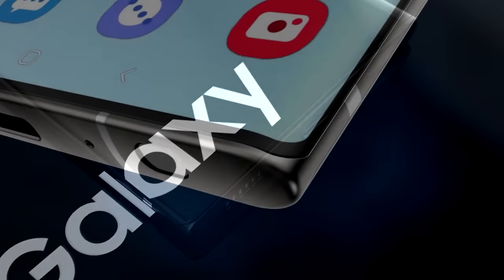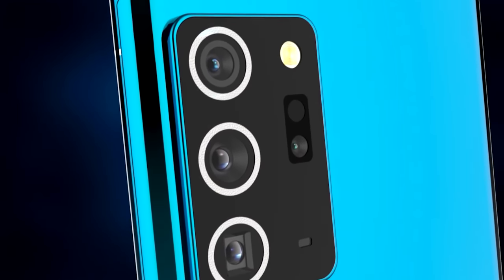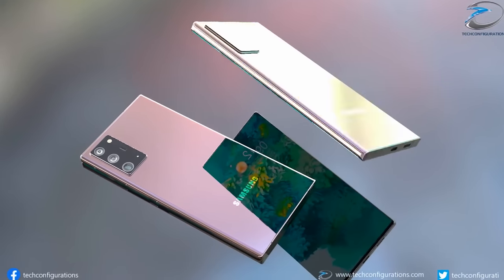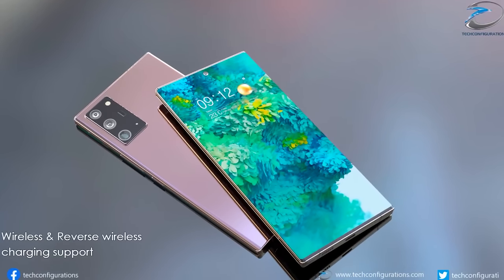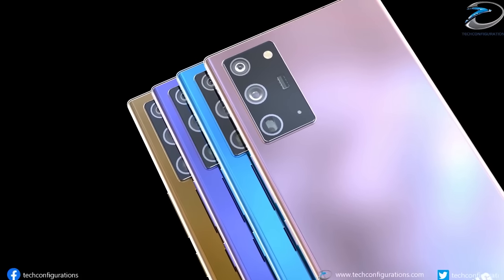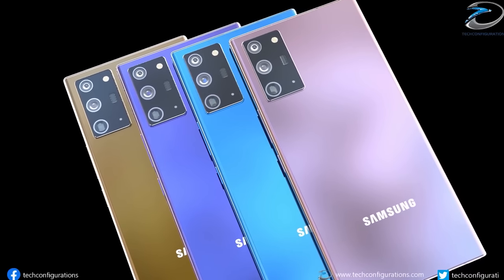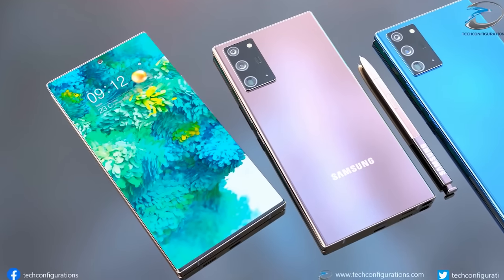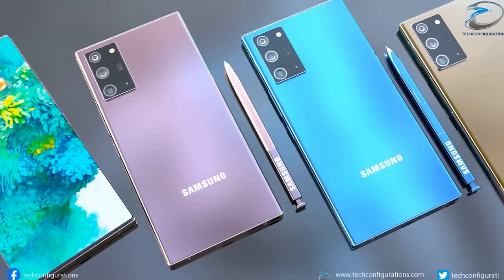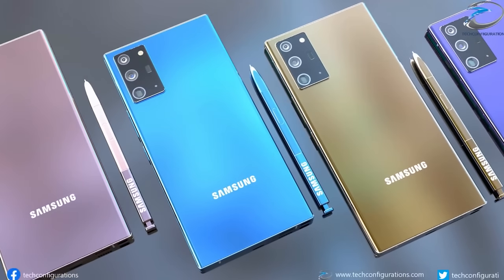Ice Universe also gave us full camera specs for the Galaxy Note 20 Ultra. It's going to use a 108MP HM1 as the primary sensor — a 1/1.33 inch sensor also seen in the S20 Ultra. We also get a 13MP periscope lens with a 1/3.4 inch sensor, and a 12MP ISSL with a 1/2.55 inch sensor. The Note 20 Ultra will not have a time-of-flight depth sensor, but instead an additional laser focus sensor to fix the autofocus issues seen on recent models. The zoom has also been reduced from 100x to 50x, though users can zoom further in post.